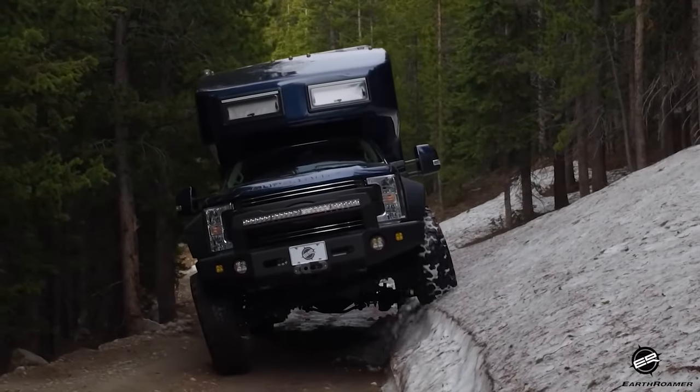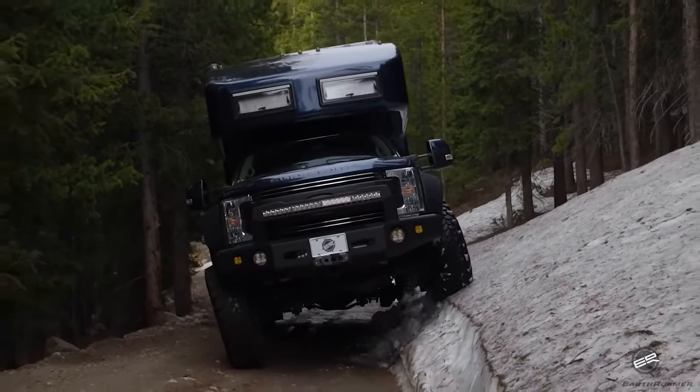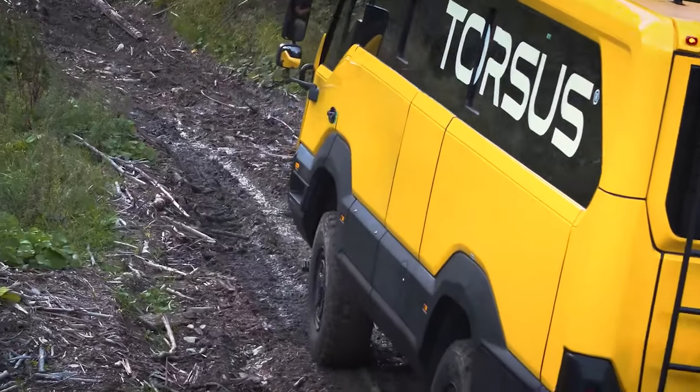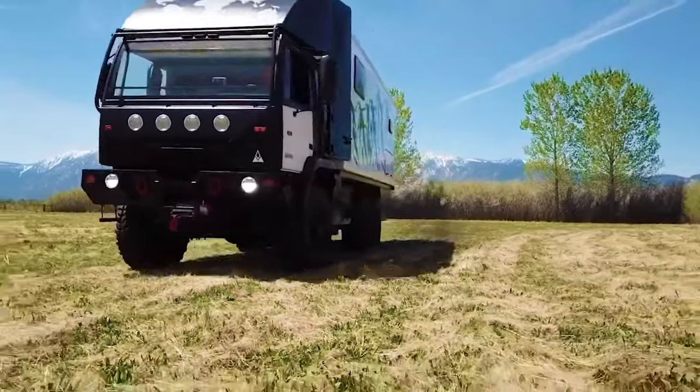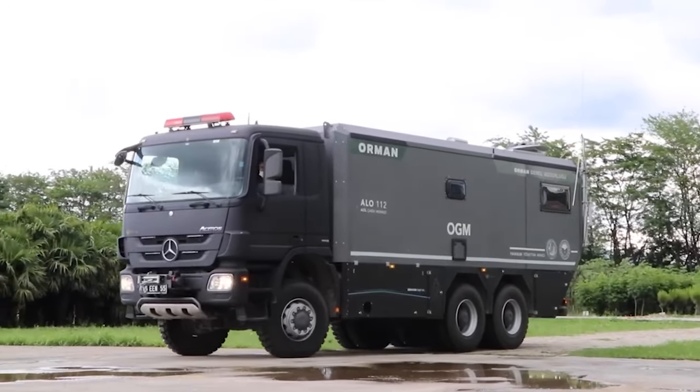So there you go guys, that was 7 craziest expedition vehicles with extreme off-road capabilities. Thanks for watching our video. Like, share and comment if you found this video to be helpful. Subscribe to our channel and hit the bell icon if you want more videos like this on your feed.